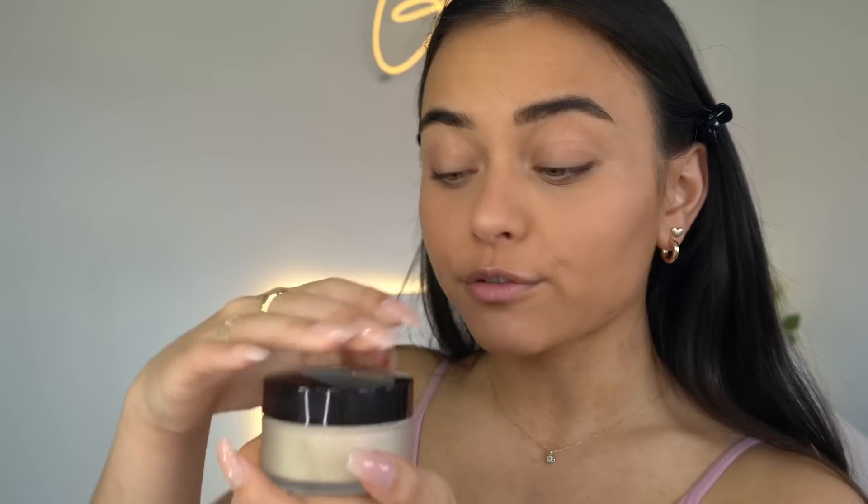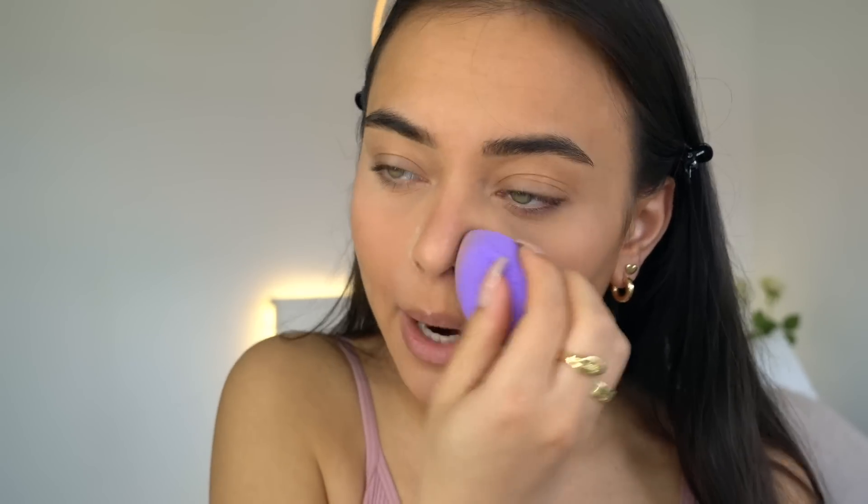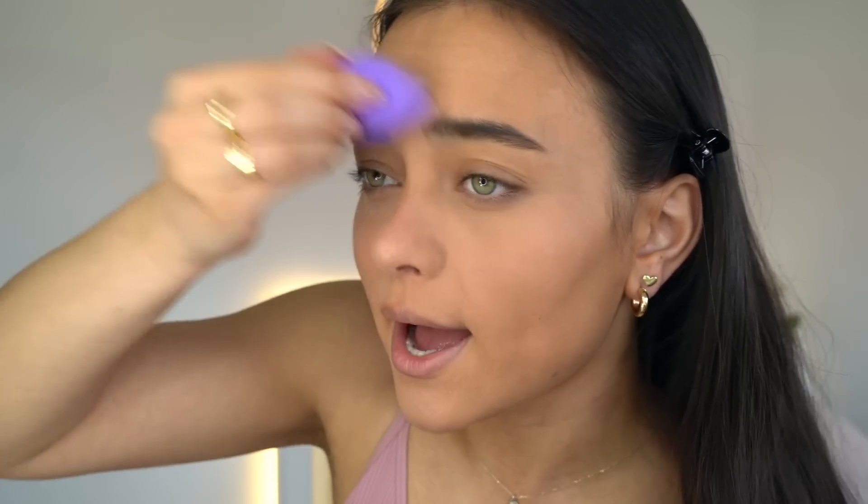I'm going to set my face with this setting powder from Laura Mercier — just pouring some into the cap. I'll take a beauty sponge from Makeup Revolution and set that concealer down so it doesn't move. Also going to set my T-zone around my nose and my forehead. I've noticed I'm a bit messy when it comes to doing my makeup — I haven't even been doing it for 10 minutes and my desk is already a mess.